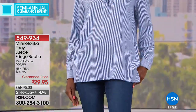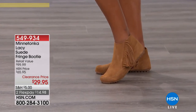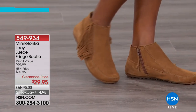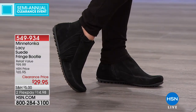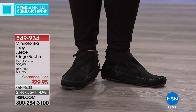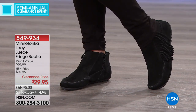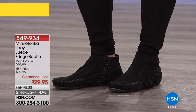A classic American style. This is a family-owned company. It's been around since the 1940s. They are famous for their gorgeous, authentic American styles. Of course, famous for their moccasins, which have been a favorite for tourists from around the world. Today, these genuine suede fringe booties are $29.95.